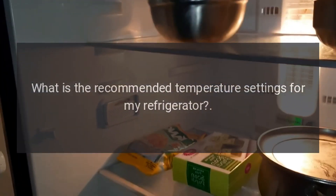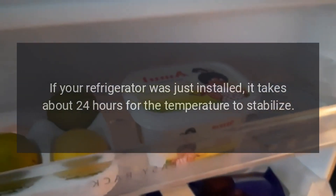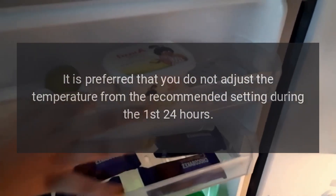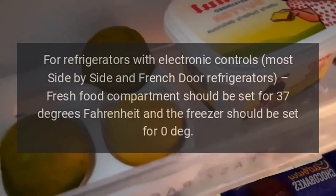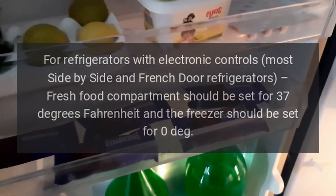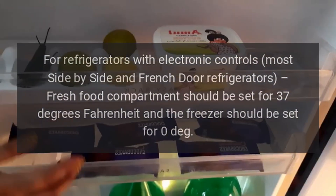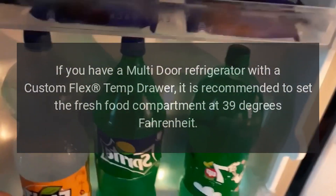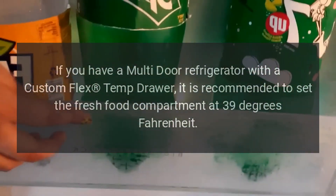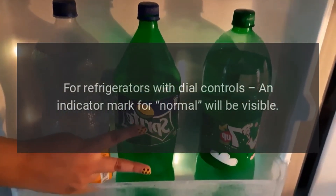What is the recommended temperature setting for my refrigerator? If your refrigerator was just installed, it takes about 24 hours for the temperature to stabilize. It is preferred that you do not adjust the temperature from the recommended setting during the first 24 hours. For refrigerators with electronic controls — most side-by-side and French door refrigerators — fresh food compartments should be set to 37 degrees Fahrenheit and the freezer should be set to zero degrees. If you have a multi-door refrigerator with a custom flex temp drawer, it is recommended to set the fresh food compartment at 39 degrees Fahrenheit. For refrigerators with dial controls, an indicator mark for normal will be visible.